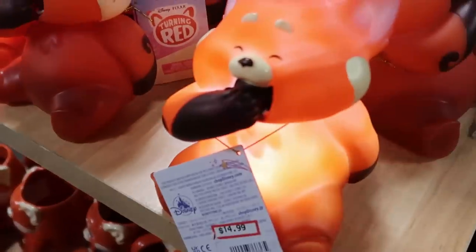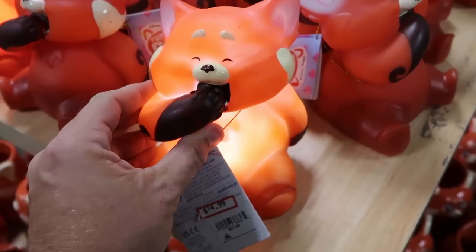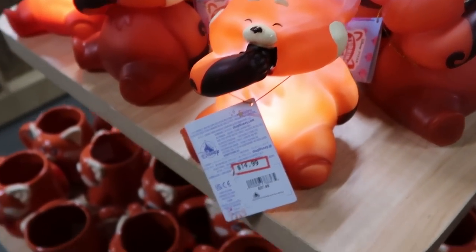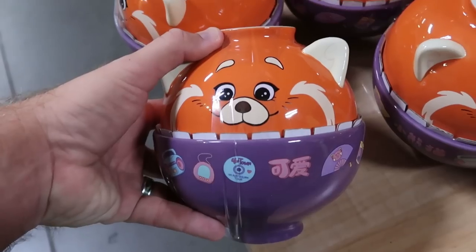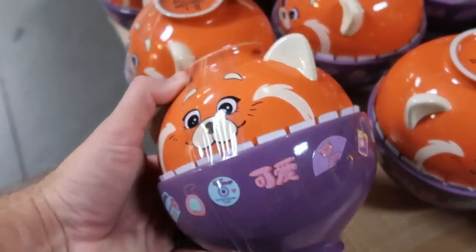They also have red panda nightlights — this is what it looks like all lit up, really nice for a little kid's room. $15 from $28. And check out these different ceramic bowls — one on top of the other with the red panda upside down and the ears. $14.99 marked down from $30.